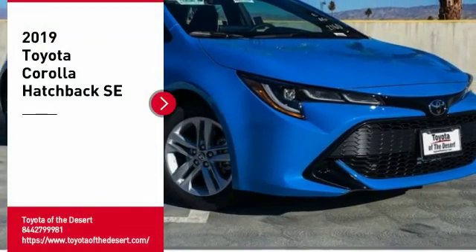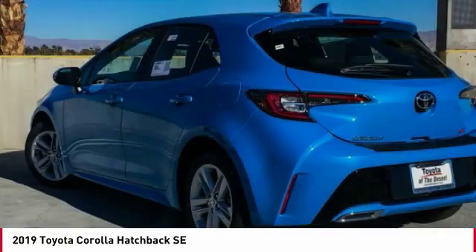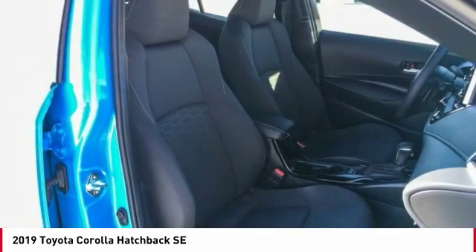Looking for the right vehicle? Check out the 2019 Corolla Hatchback. The Toyota Corolla Hatchback will make you smile. The performance and shifty driving experience will certainly leave you wanting more.